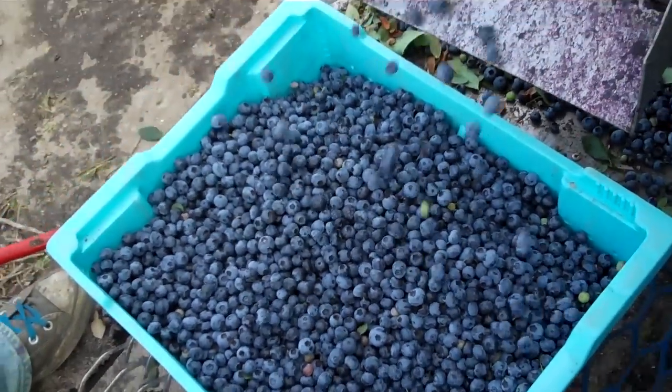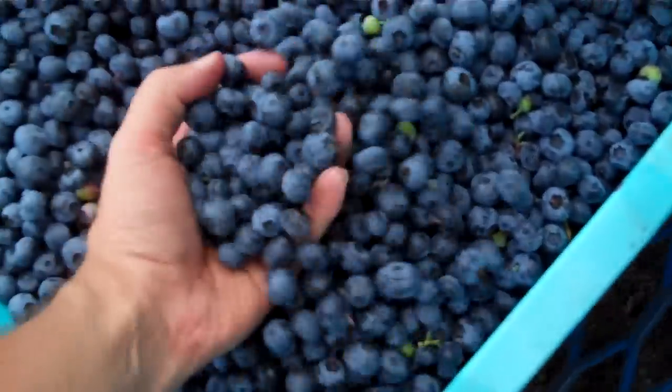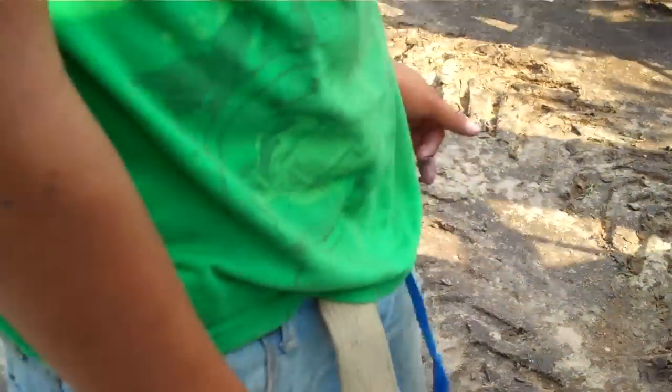These berries will all be sent to frozen market. They're still grade A — you'll see how large the berries are. They're nice and firm, but they're still grade A berries.